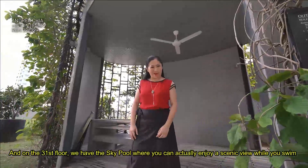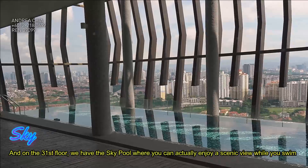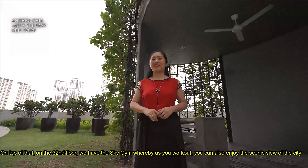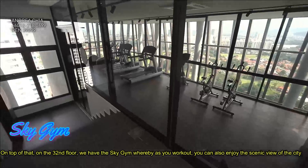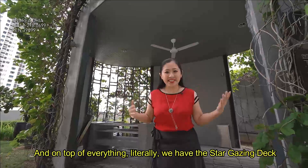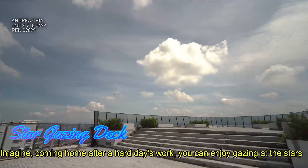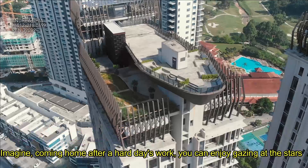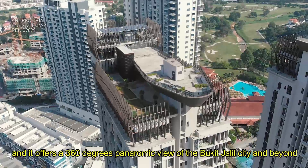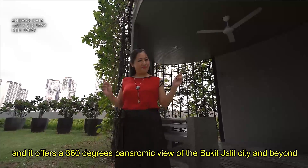On the 31st floor, you have the sky pool, where you can enjoy a scenic view while you swim. On the 32nd floor, you have the sky gym, whereby as you work out, you can also enjoy the scenic view of the city. And on top of everything — literally — we have the stargazing deck. Imagine coming home after a hard day's work; you can enjoy gazing at the stars, with a 360-degree panoramic view of the city of Bukit Jalil and beyond.